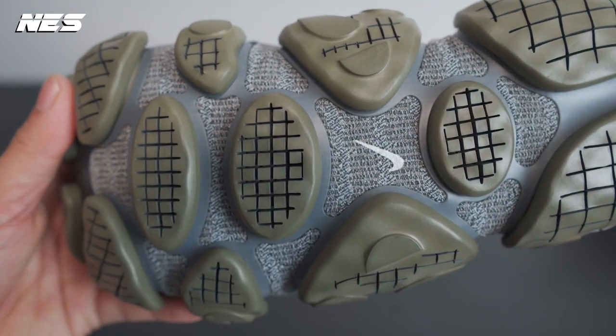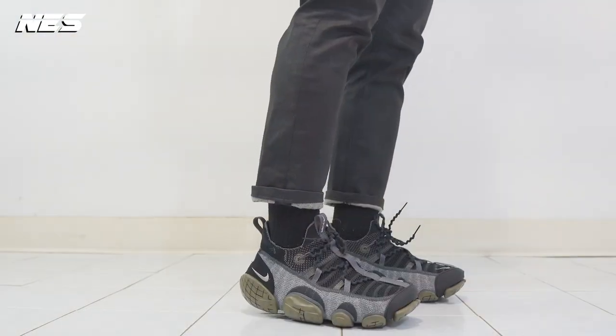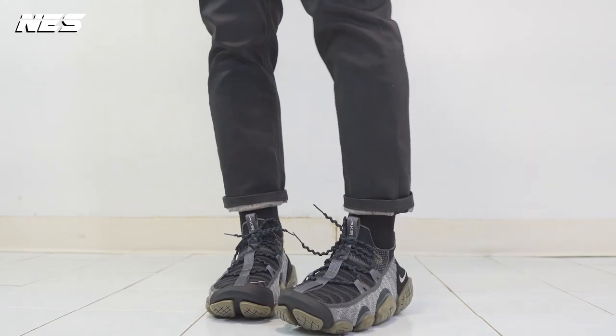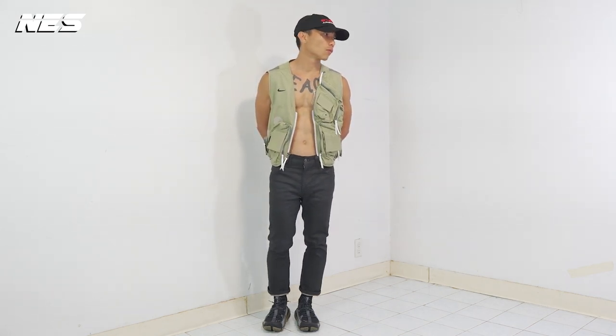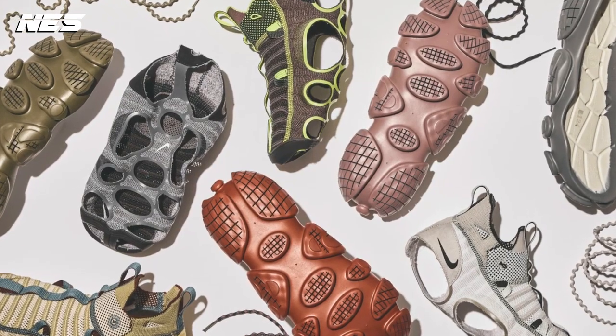Number nine on this list is the Nike ISPA Link. The ISPA product line is a little pricey in general — this one costs $225. It's comparable to the Nike Zoom Vomero 5 in terms of comfort. I picked this one because the entire upper knit is removable from the outsole tooling, which is a very cool feature.